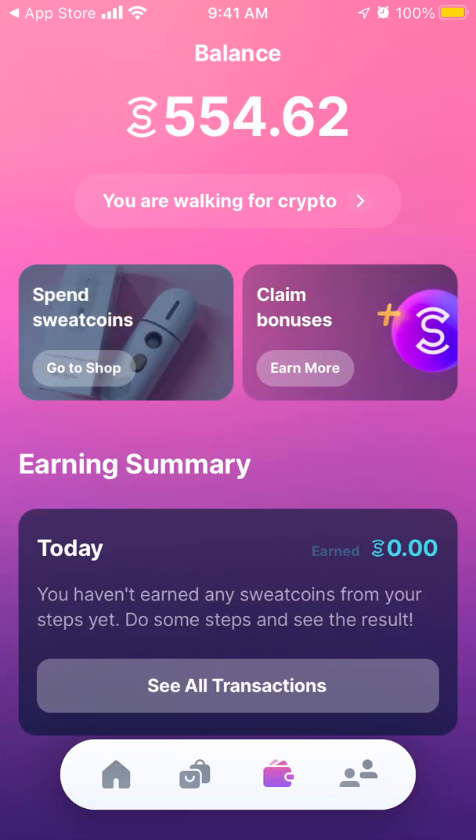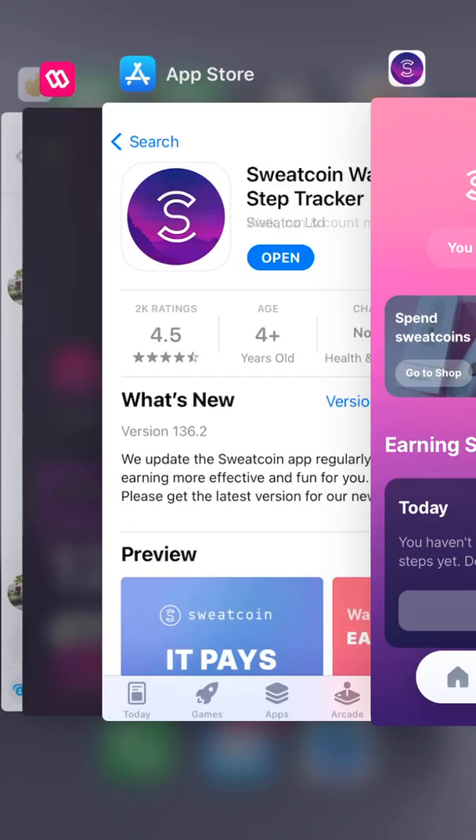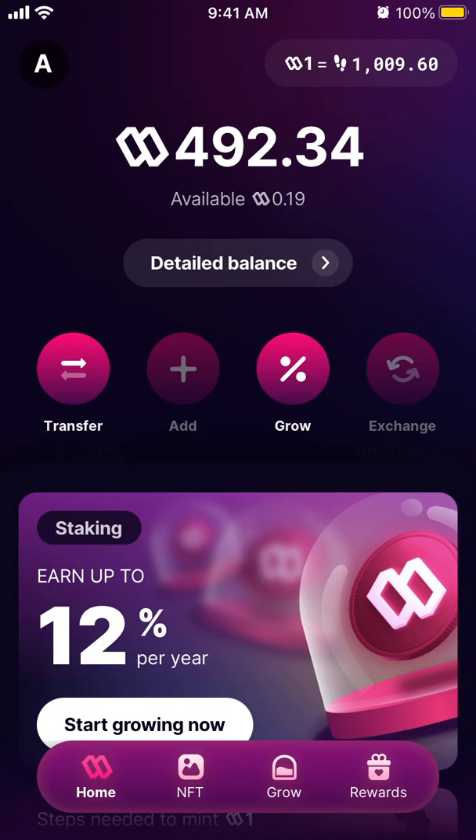Before, these were just points in the app and you could exchange them for things like Amazon gift cards. You needed Sweat Coins to be exchanged, but then they released this new app called Sweat Wallet, and now Sweatcoin is a cryptocurrency — a crypto token called SWEAT.